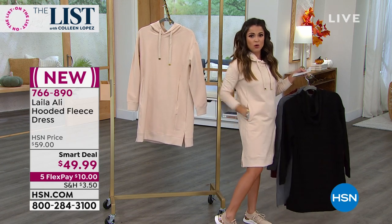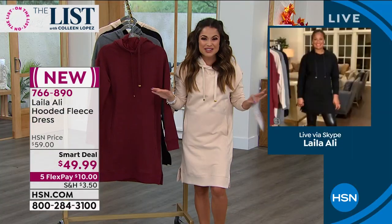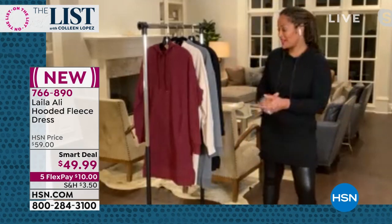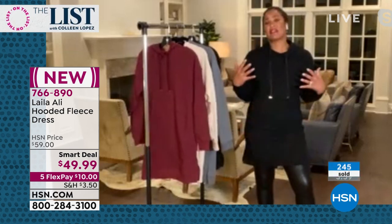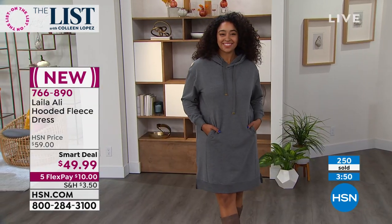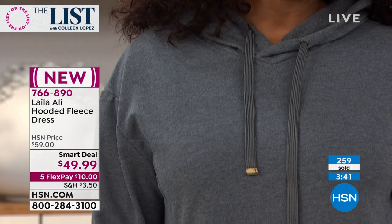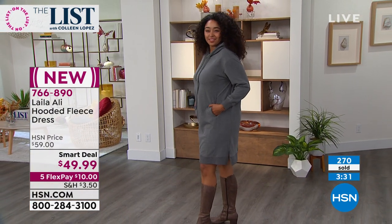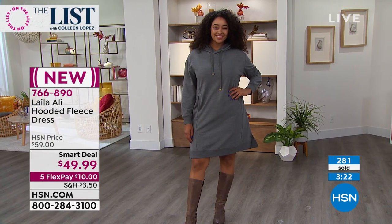Layla says she hopes everybody loves it as much as she does, and they've already got some really good reviews. These are so comfortable — something you're going to wear over and over again. The quality is like what you'd find in a boutique for much more. The finishes, the seams, the princess seams — it gives you a shape, the most feminine sweatshirt you can wear. You can see your curves but nothing's clinging. The seams flatter a woman's figure and help to contour to your shape.